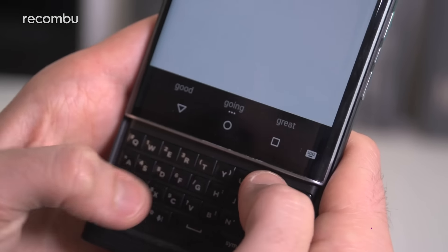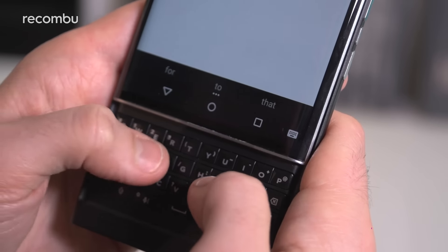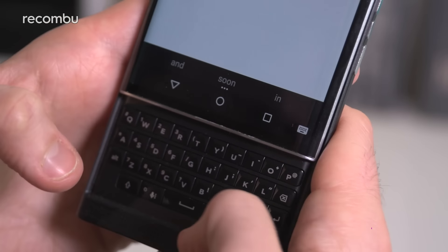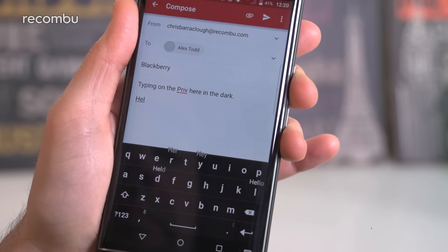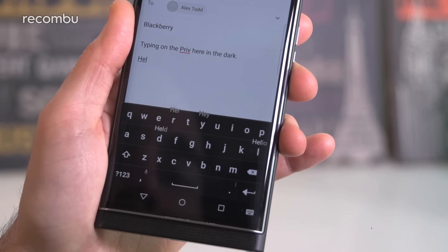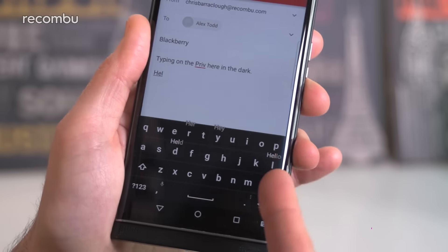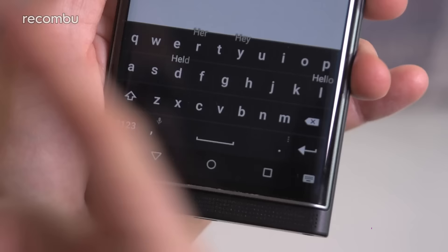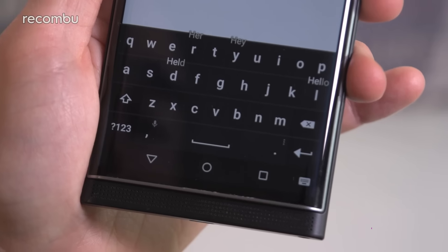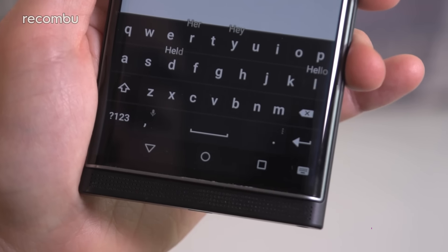However, what the physical board lacks is the excellent word completion feature found on the virtual keyboard. There is a basic word completion feature for the physical board, where suggested words appear on the display just above the board as you type. But with the virtual board, suggested words actually appear on the keyboard itself, above the keys. For instance, type H-E-L and you'll see a number of suggestions pop up — 'hello' appears above the L key, 'held' appears above the D key, and so on.